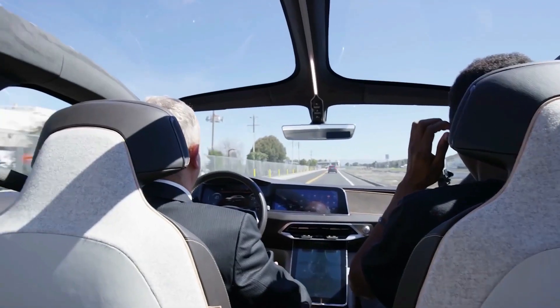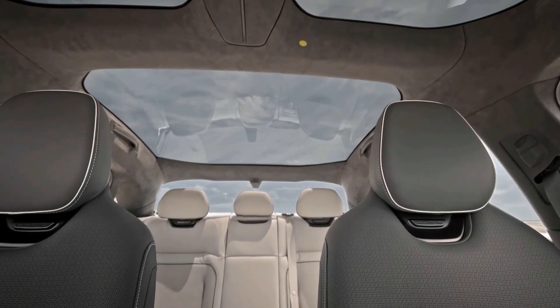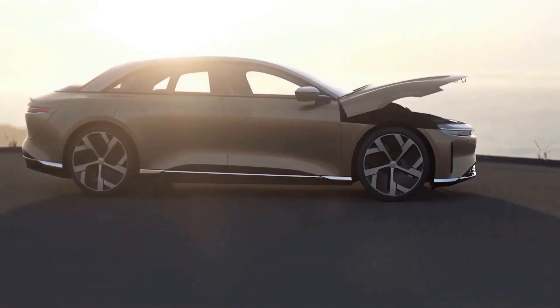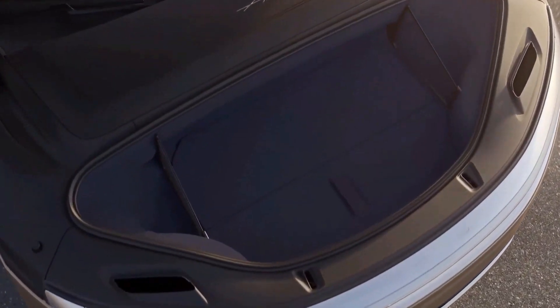The Air cabin is all glass, giving it an airy feel and really driving home their concept of Lucid. The front center console has generous storage space, and the front trunk will have 10 cubic feet of volume, currently the largest any EV is offering.